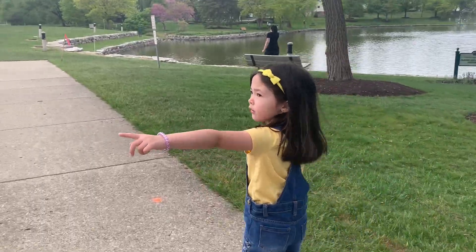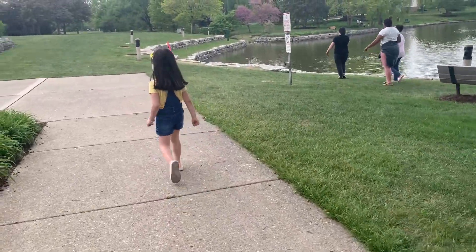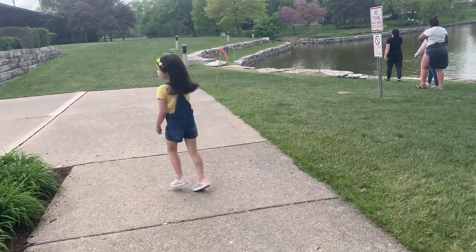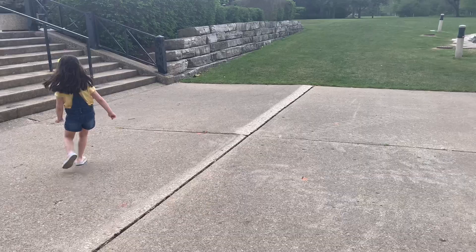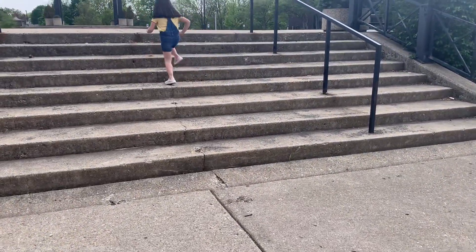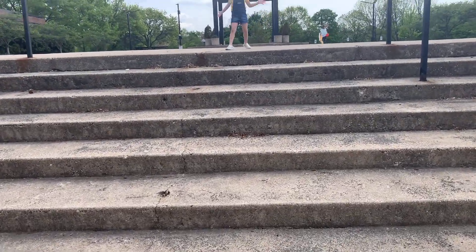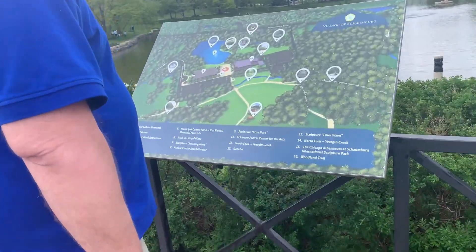Hey mommy. Try to go up there. Yeah, we will go up there. Go up in the stairs. Yeah, we'll go up there. I'll head up there. Oh, here's the map. Where are we at?